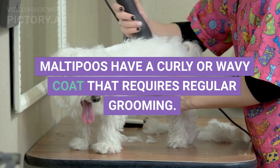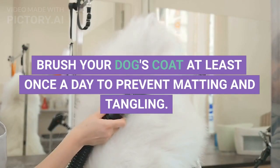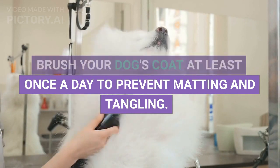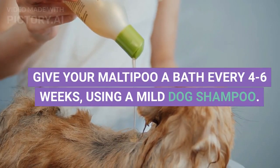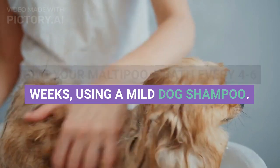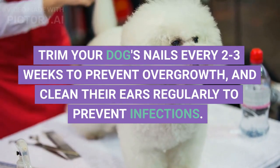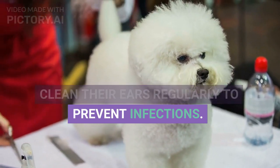Grooming. Maltipoos have a curly or wavy coat that requires regular grooming. Brush your dog's coat at least once a day to prevent matting and tangling. Give your Maltipoo a bath every four to six weeks using a mild dog shampoo. Trim your dog's nails every two to three weeks to prevent overgrowth, and clean their ears regularly to prevent infections.